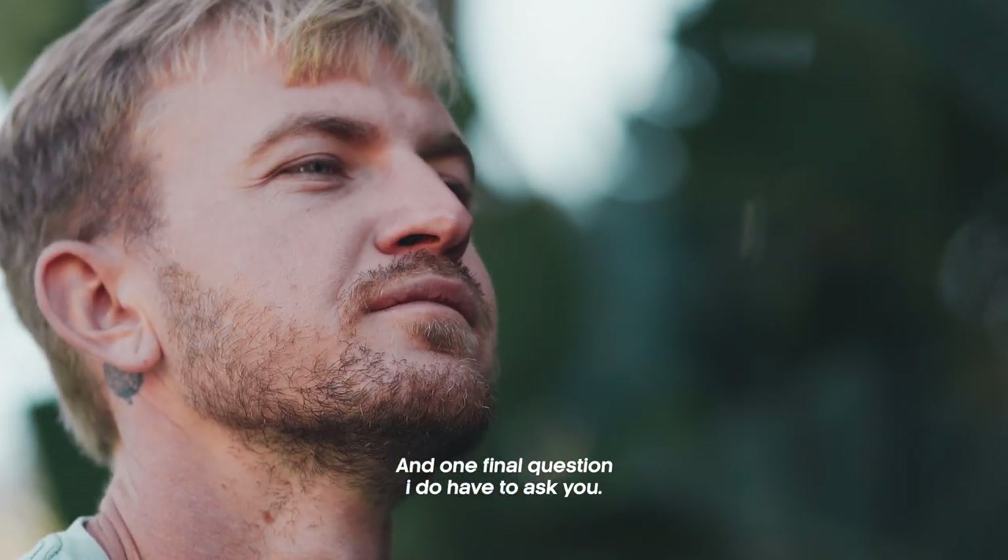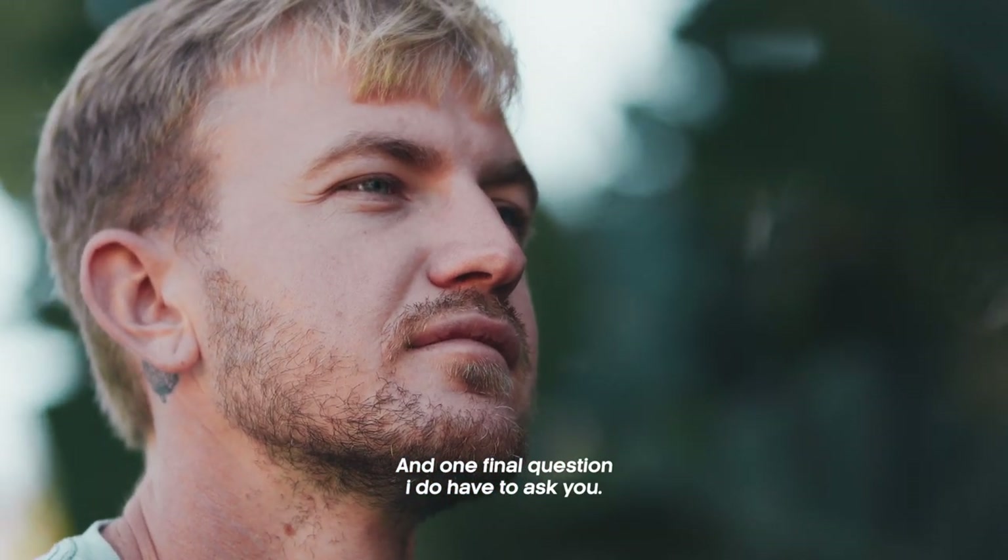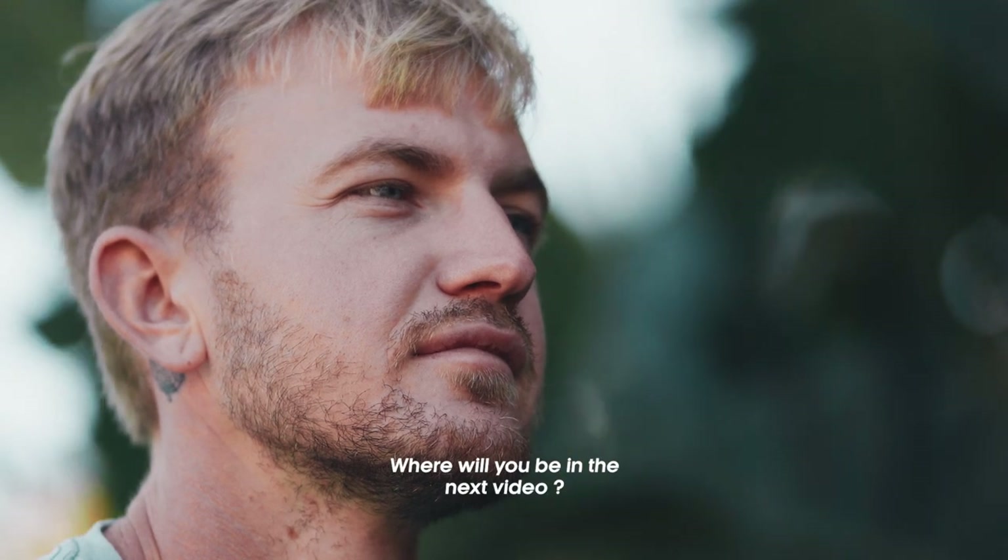And one final question I do have to ask: where will you be in the next video?